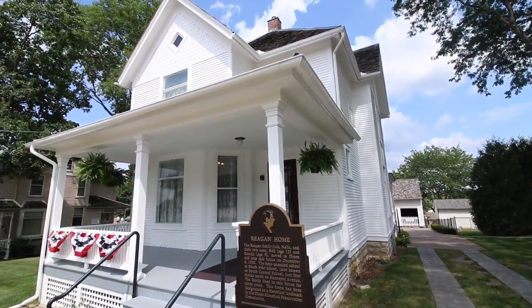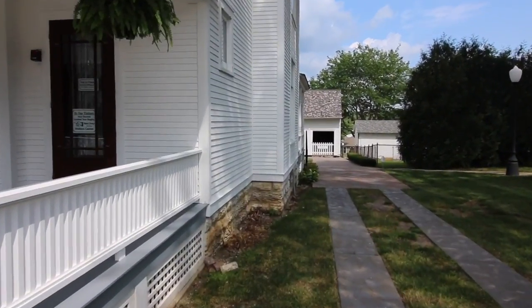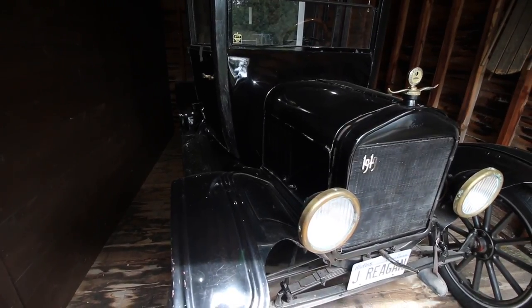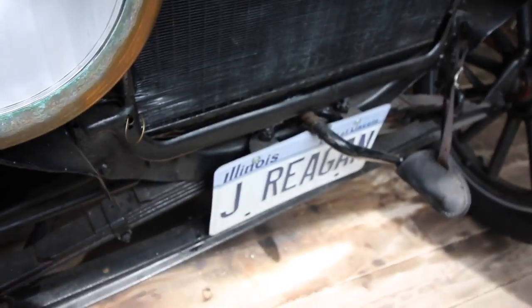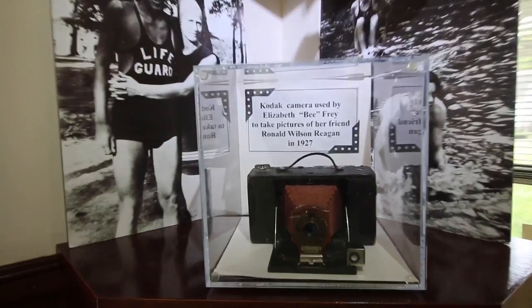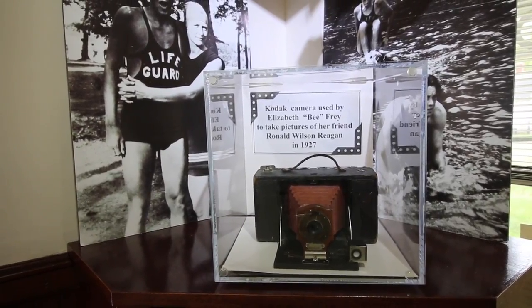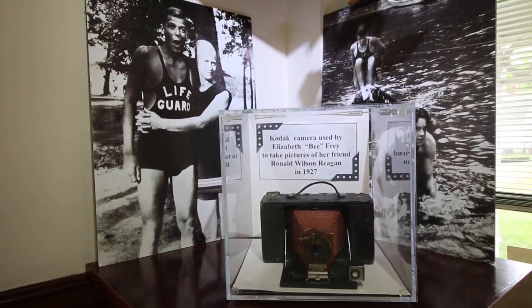Not a bad little place to live as a child. You can see the garage around the corner. This 1919 Model T symbolizes the type of vehicle the family would have drove on their move here. And check out the license plate! This camera was used by Elizabeth — nicknamed B. Frey — to take pictures of her friend, and that friend is the former president.